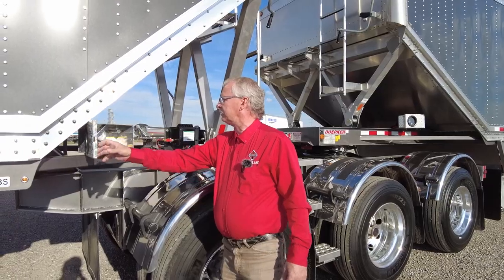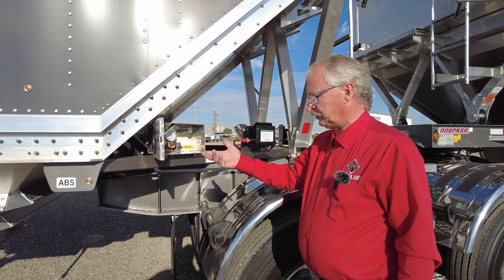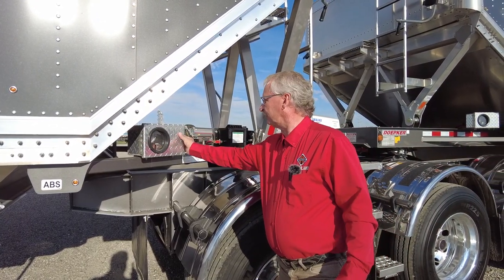Here we have the air gauge box with the lights for the load lights inside and out, and an air chuck — which you don't really need to blow up tires anymore if you have tire inflation — just to blow off chaff or anything, or yourself off if you want with a hose.